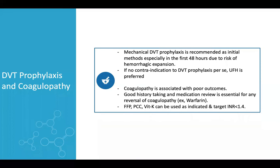For DVT prophylaxis, in the first 48 hours it is recommended to use mechanical DVT prophylaxis — either pneumatic compression or elastic compression. If there is no contraindication, unfractionated heparin is recommended and preferred over enoxaparin. Since coagulopathy is associated with poor outcome in TBI, careful history taking about anticoagulation is essential, and reversal agents — fresh frozen plasma, PCC, or vitamin K — should be used to achieve a target INR of less than 1.4.